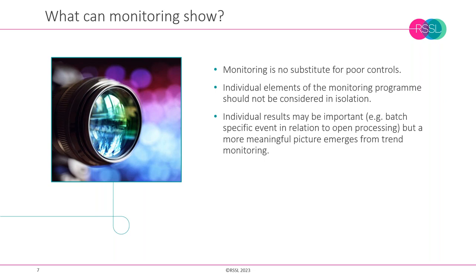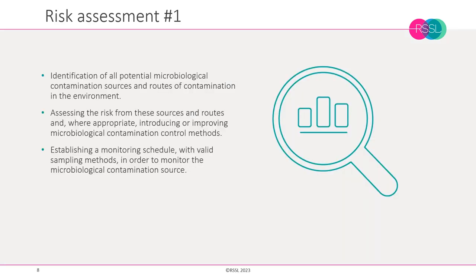We need to ensure good design of our clean rooms, processes, training, operator behaviours, qualifications, and ongoing physical controls. Only when we've got all of that right does monitoring become more meaningful. Environmental monitoring must also be risk-based. The term quality risk management is repeated at a very high rate throughout the revised Annex, and a suitable method to consider is hazard analysis and critical control points (HACCP).